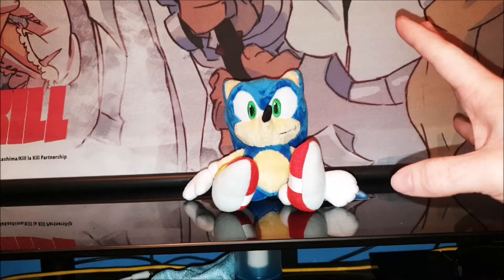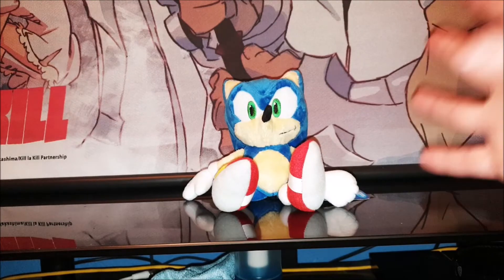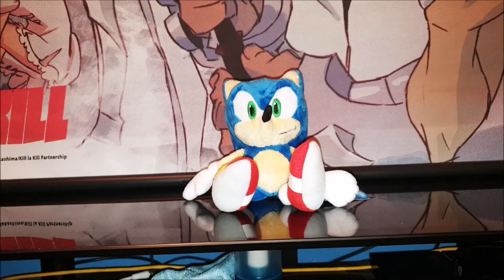This is from the first wave of the Sanei line and you're going to find this guy all over Japan. You could buy him for a couple of thousand yen, which is probably about 20 odd pounds. They were very cheap at the time but nowadays they have become extremely rare and very, very high in value.